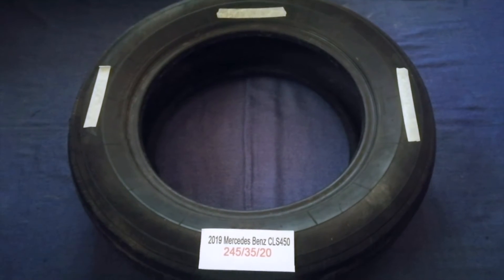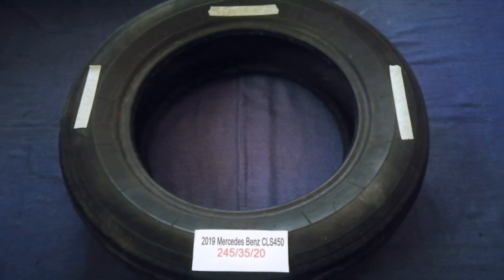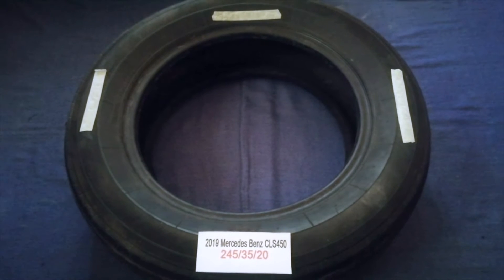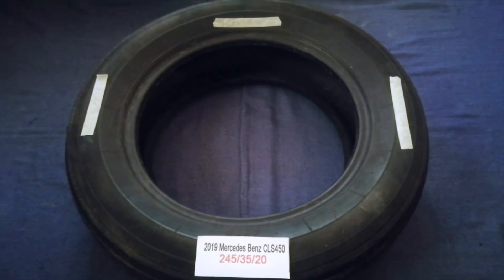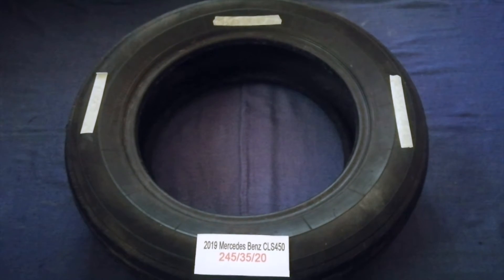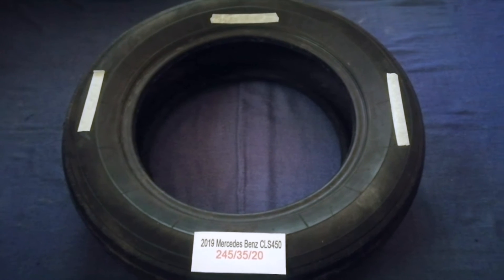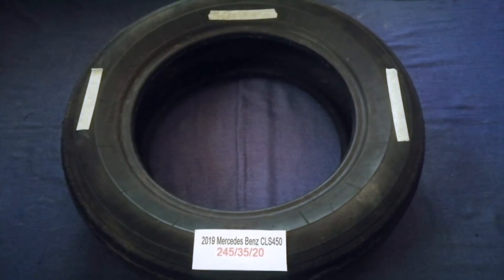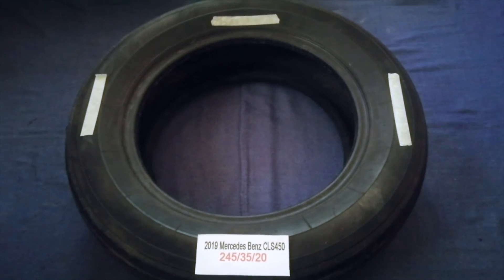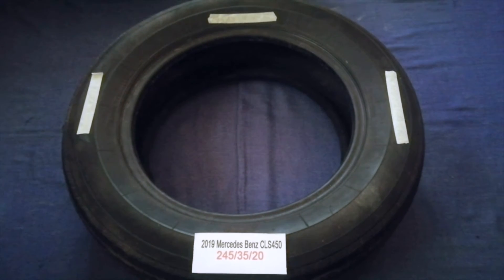The tire size for your 2019 Mercedes-Benz CLS 450 is 245/35/20. Driving on bad tires is terrible for your car and a danger to you. Worn out, old, and damaged tires cause unnecessary wear and tear on your car, so replacing your tires regularly is very important in order to keep you safe on the road.